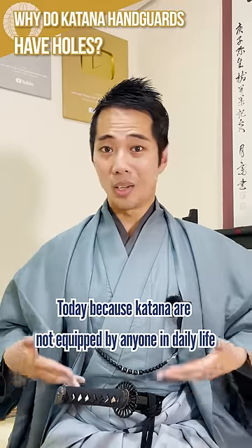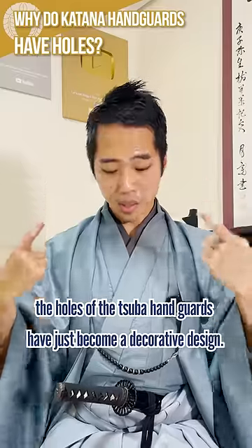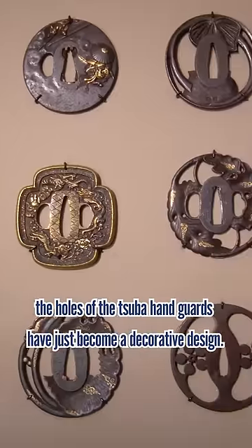Today, because katana are not carried by anyone in daily life, nor does anyone have the chonmage hairstyle, the holes of the tsuba handguard have just become a decorative design.